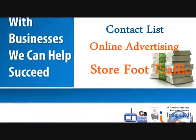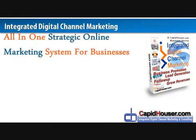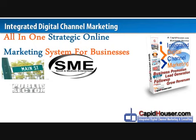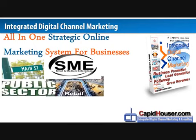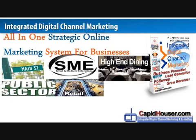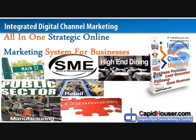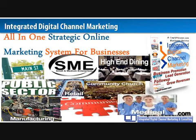Will this work for your business? The all-in-one strategic online marketing system for businesses will work for Main Street businesses, small and medium enterprises, public sector organizations, retail, high-end dining establishments, manufacturing, community-based businesses, as well as medical.